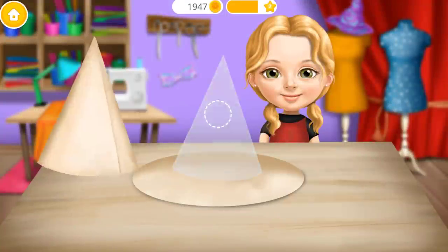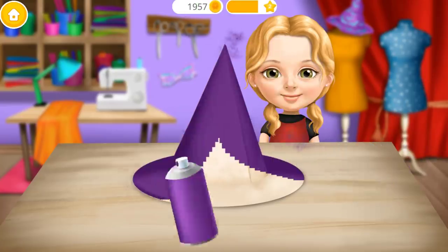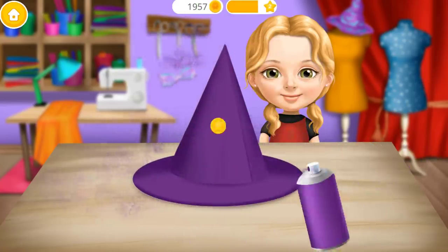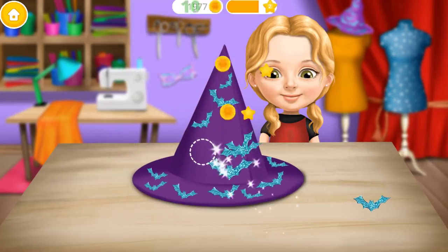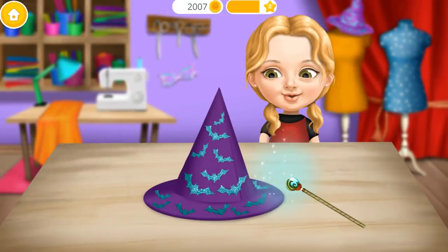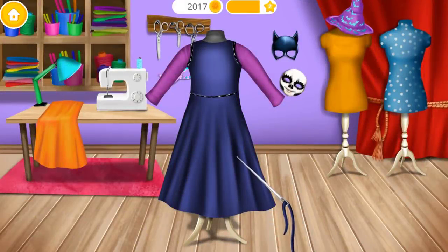Let's make a witch hat! Now cover it! Few more decorations and the hat is done! Now use your magic wand! You're so good at this!